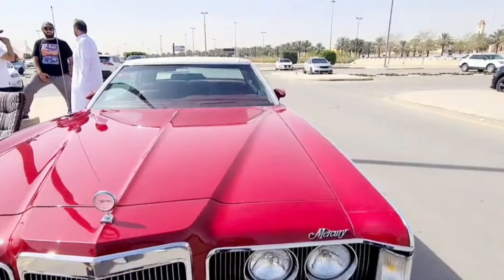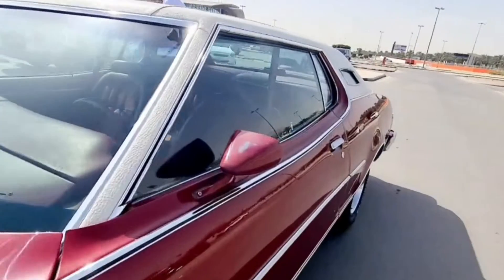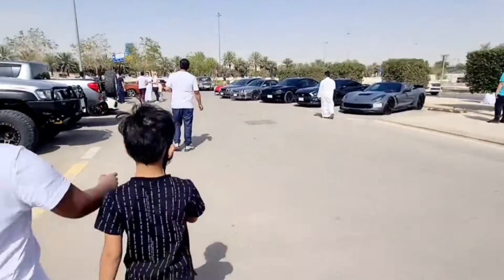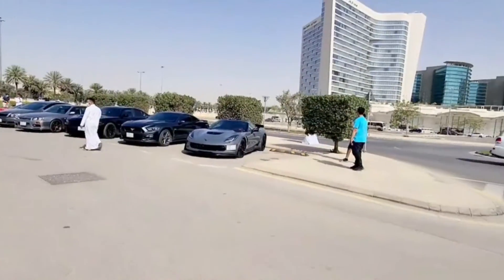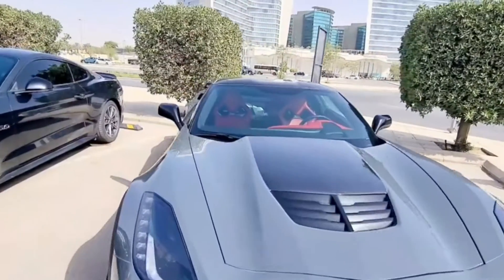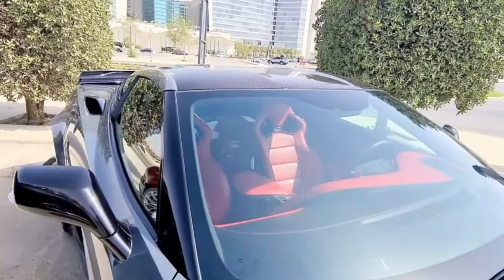Jaguar from India. Look at the Jaguar! Corvette, Mustang, Dodge. The clearance — wow!